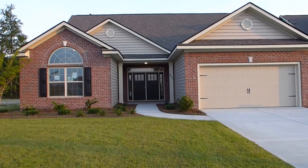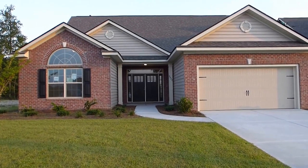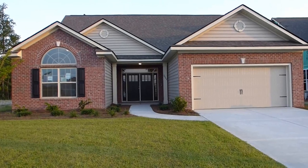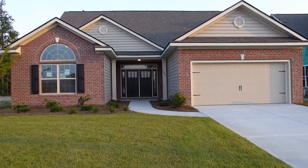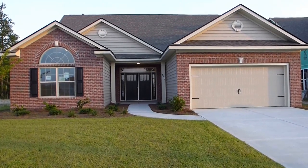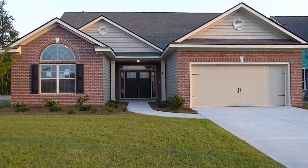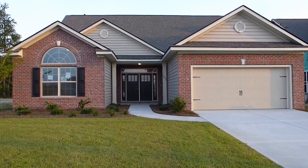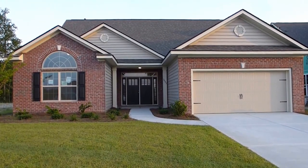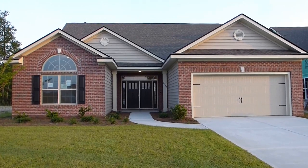It's one of their best sellers, called the Cumberland. This Cumberland model has 2,992 square feet. It has four bedrooms, three and a half bathrooms, and a bonus room. It has a screen porch and a lot of the things that people are looking for today — a big open floor plan, wood floors, and granite countertops.